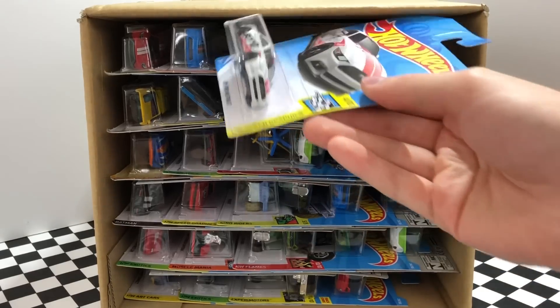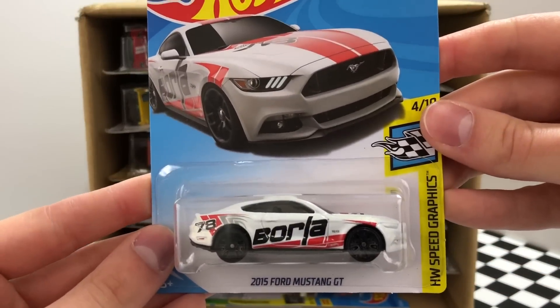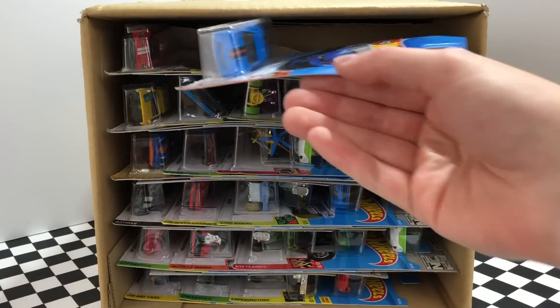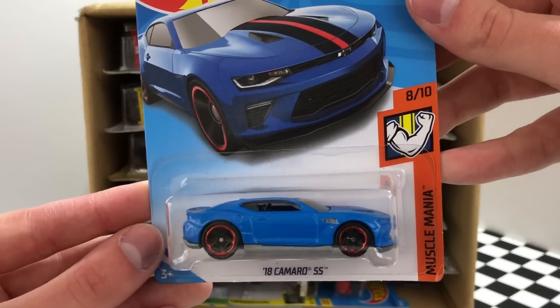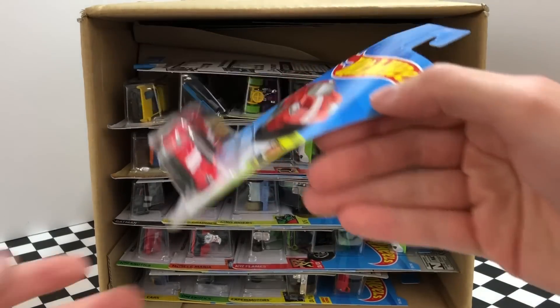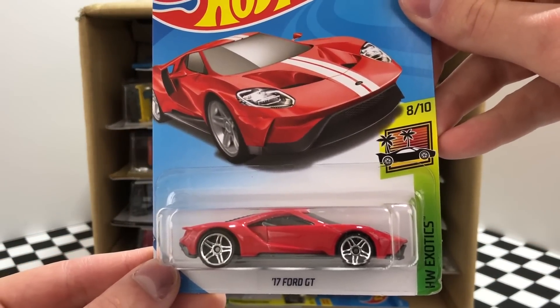The next three cars are all looking pretty hot, starting here with the white Borla 2015 Ford Mustang GT. Now we have a brand new Camaro — this is a 2018 Camaro SS in an all new blue color. And over on the left we have one of my favorite cars of all time, the red and white 2017 Ford GT.